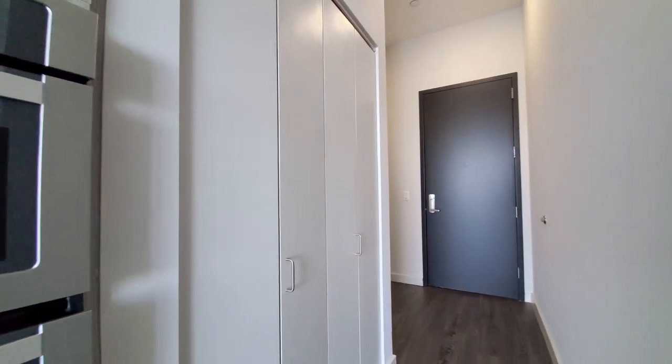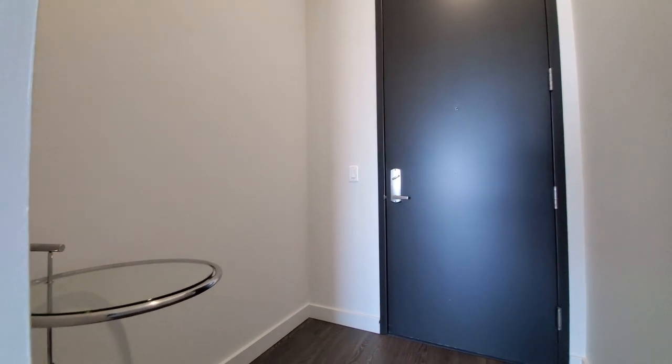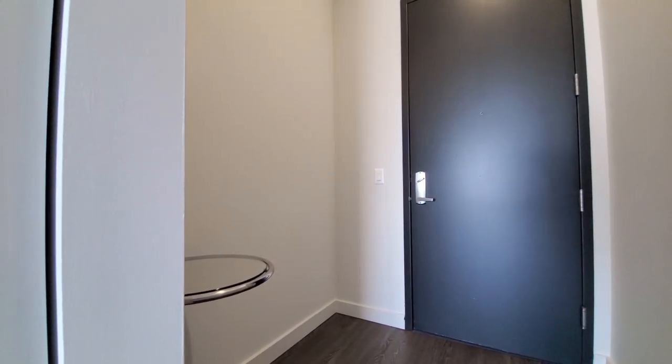Looking at a coat closet that would have been off to your right as you walked into the apartment, where you have a space in the vestibule for a hall console table.